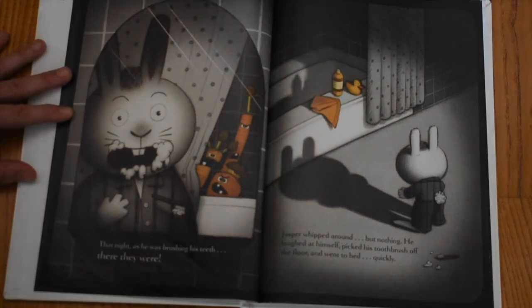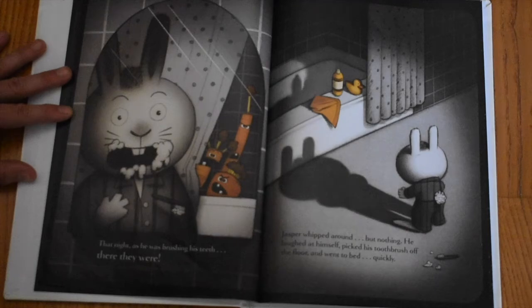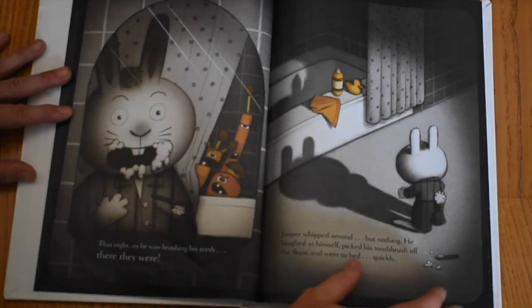That night, as he was brushing his teeth, there they were. Jasper whipped around — but nothing. He laughed at himself, picked up his toothbrush off the floor, and went to bed quickly.